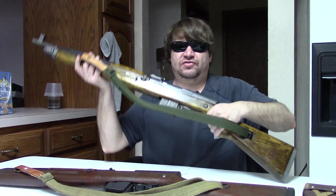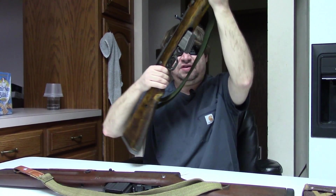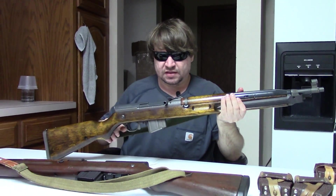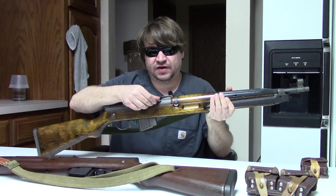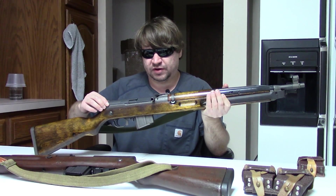Several thousand VZ 52s came in via Century and a couple of other importers, but the VZ 52/57 had fewer than a thousand officially imported — the number 700 is often tossed around, though that can't be verified. They're obviously more popular because they fire a round you can actually get. These are fun guns to shoot, very enjoyable, and a neat part of Czech history.